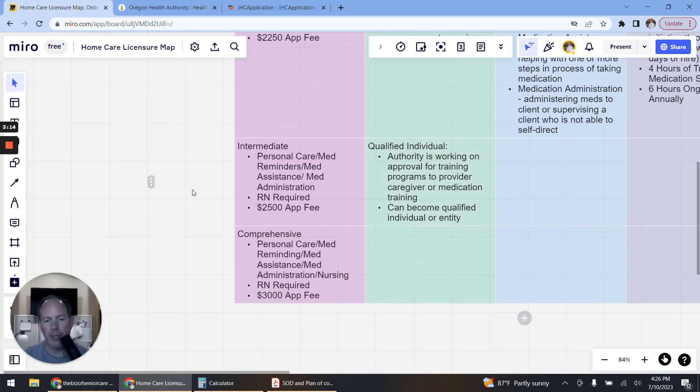Intermediate covers personal care, medication reminders, medication assistance, and medication administration. For this license type a registered nurse is required as part of the application and for running your agency, and the fee is $2,500.